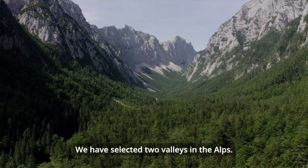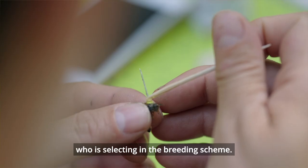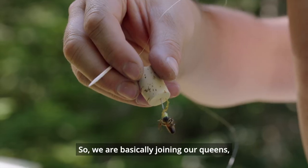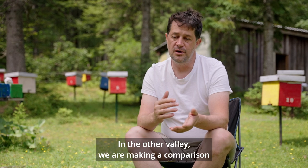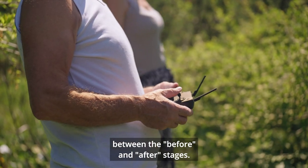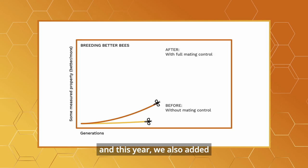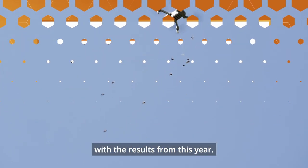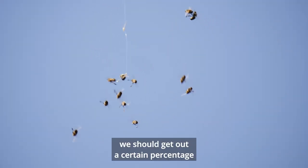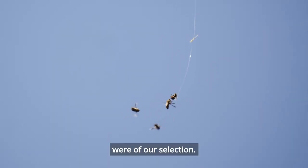We have selected two valleys in the Alps. One is already used by a beekeeper selecting within a breeding scheme, so we are joining our queens and checking with molecular tools how successful this method is. In the other valley we are doing a before-and-after comparison: last year we checked the area without drone-producing colonies, and this year we added drone-producing colonies of our own selection. We will compare the results to find out how many drones that mated with our queens were from our selection.